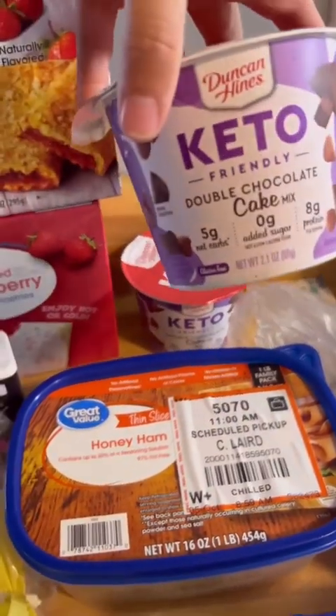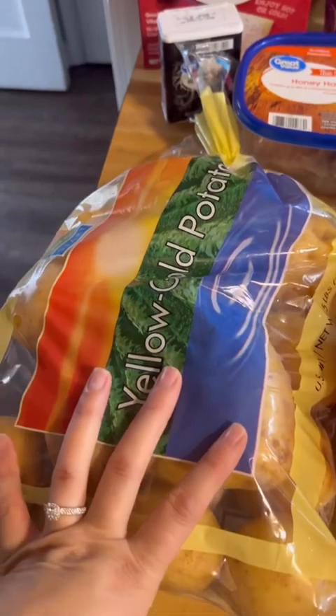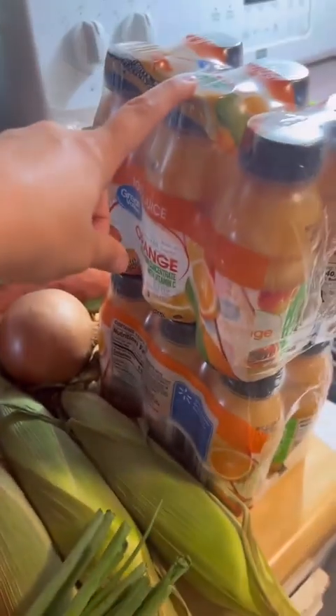I got two of these little keto double chocolate cake things, a thing of honey ham, a thing of potatoes because I'm going to make some potato soup, mandarin oranges, green onions, three things of corn, two cucumbers, an onion, and two of these orange juice bottles.